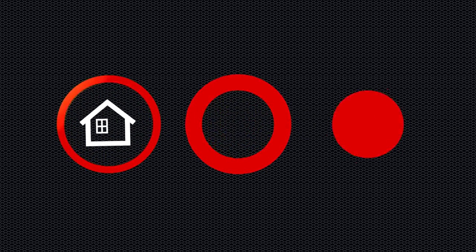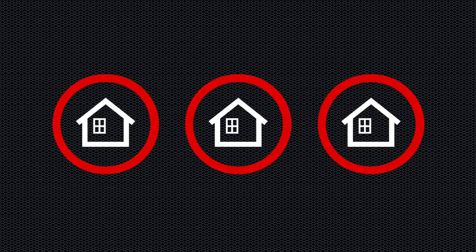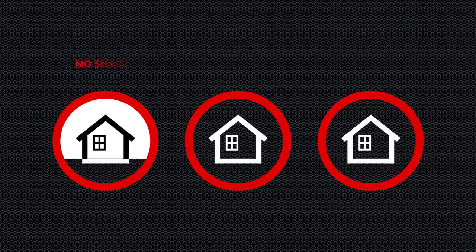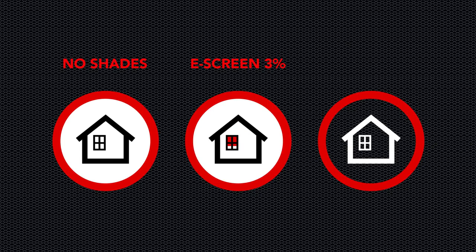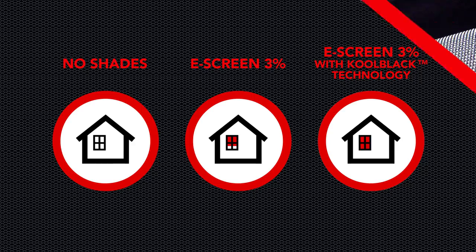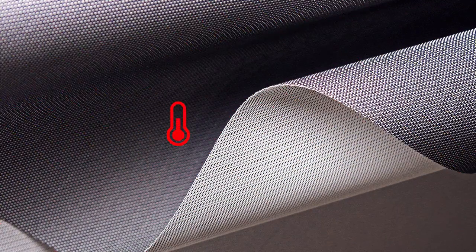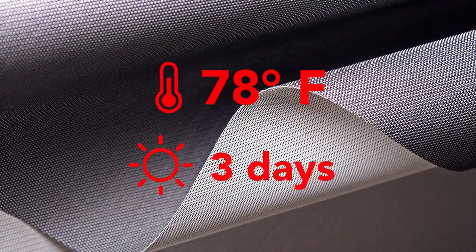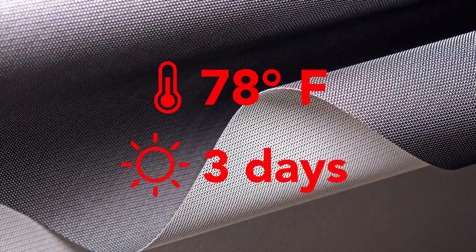Mermay recently pitted three different shading solutions against each other in tiny house test beds in the intense heat of an Arizona summer: no shades, Original E-Screen 3% Charcoal, and Charcoal E-Screen 3% with Mermay's proprietary Cool Black technology. Thermostats were set at 78 degrees and the houses were sealed. Three days later, we measured the energy required to maintain that temperature.